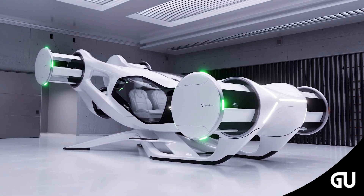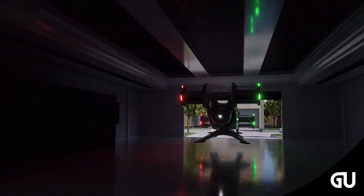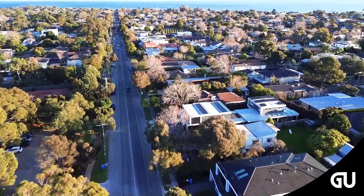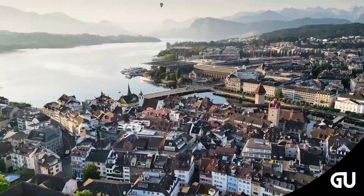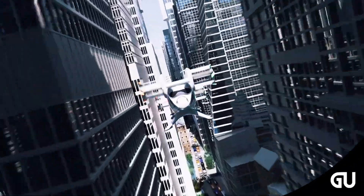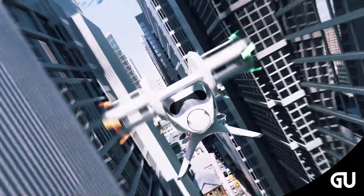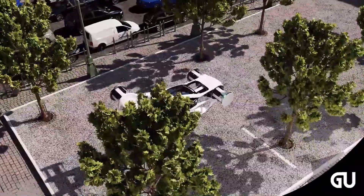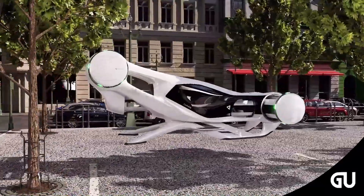Cyclotech GmbH was founded in 2004 in Austria and has been actively pursuing research and development, manufacturing, and testing of their cyclo-rotor technology. The company's core business is the development and optimization of cyclo-rotors for the propulsion of hybrid electric or electric vertical takeoff and landing passenger and air cargo aircraft for advanced air mobility.